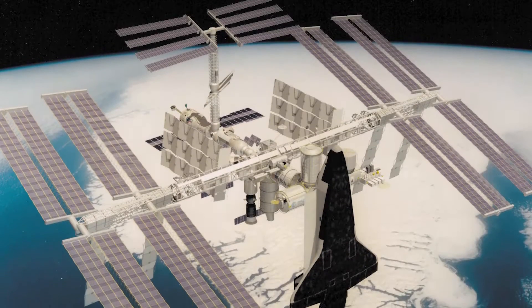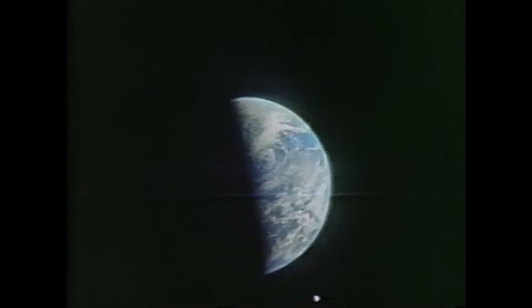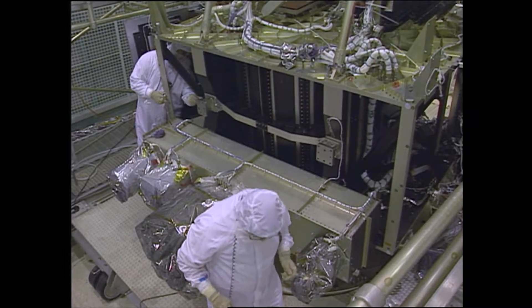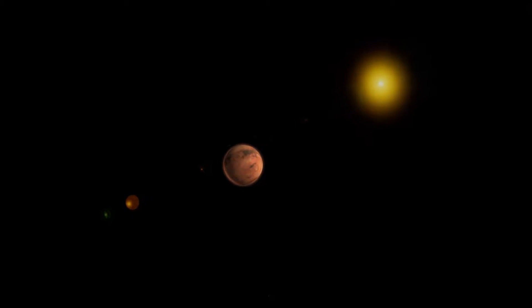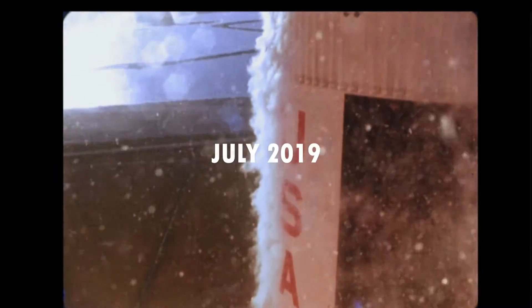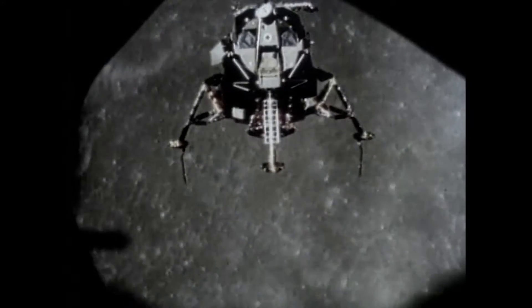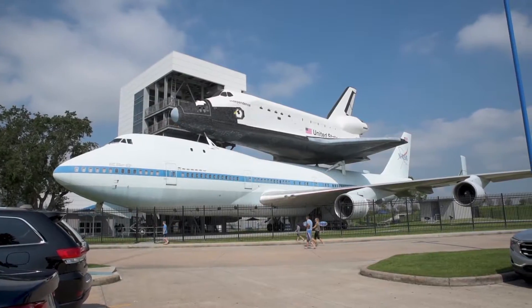In 1993, NASA announced a project to build the International Space Station. About five years later, when they started building the space station, I, a 10-year-old boy, got intrigued by space science. Fast forward all these years to July 2019, which marked the 50th anniversary of the historic Apollo 11 mission. And right after that, I got an opportunity to visit the Johnson Space Center in Houston.